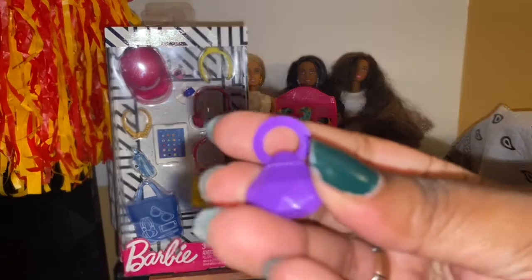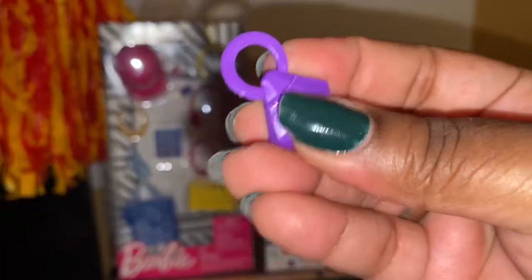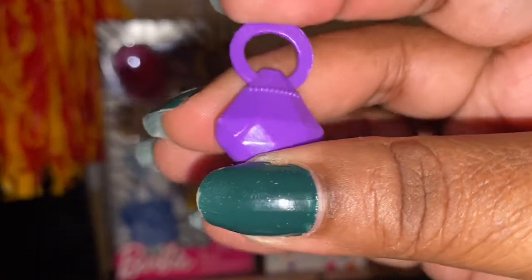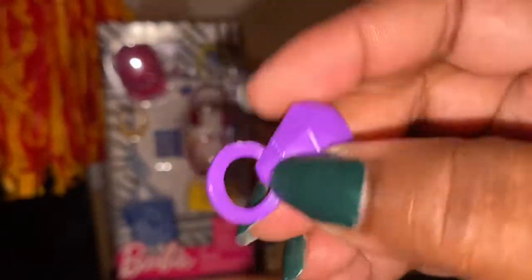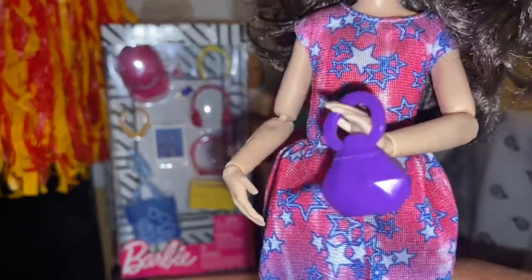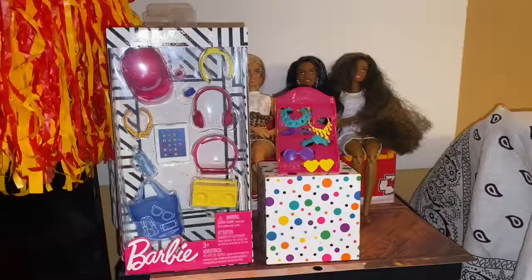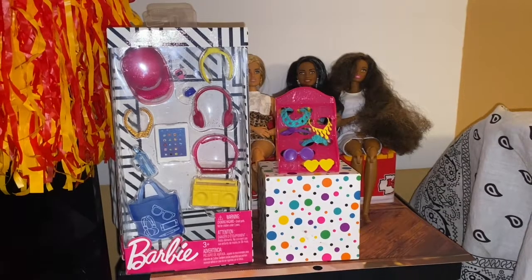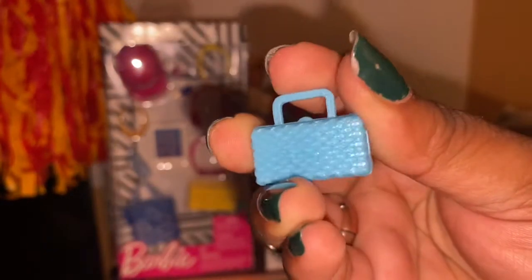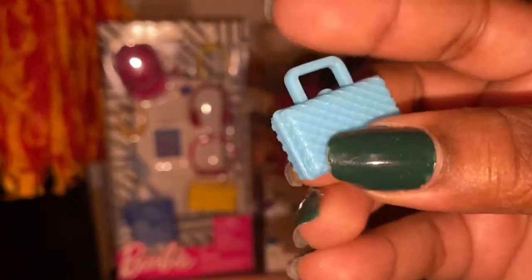The first purse is this diamond-shaped purse — very sturdy rubber, if that makes sense. It has different facets of the diamond. This doesn't go over her hand, so it's not likely to go over Barbie's hand either, but it kind of matches her outfit. The next purse is this teal purse — pretty cute, nothing to write home about, but a nice little purse that I don't think I have anything like in my collection.